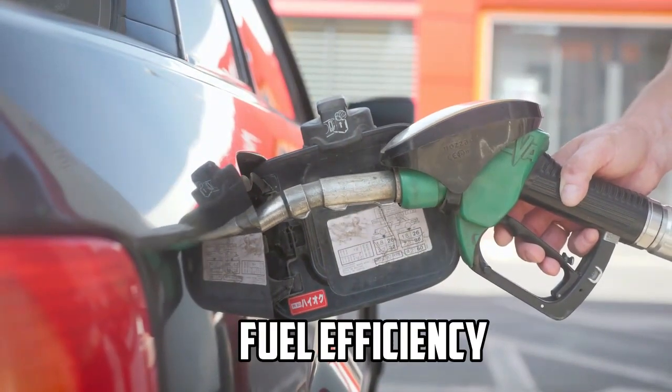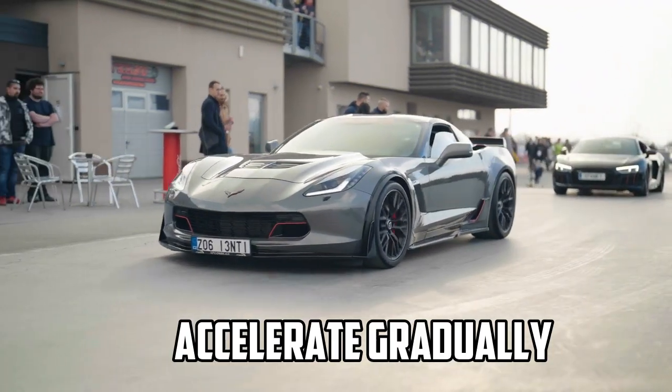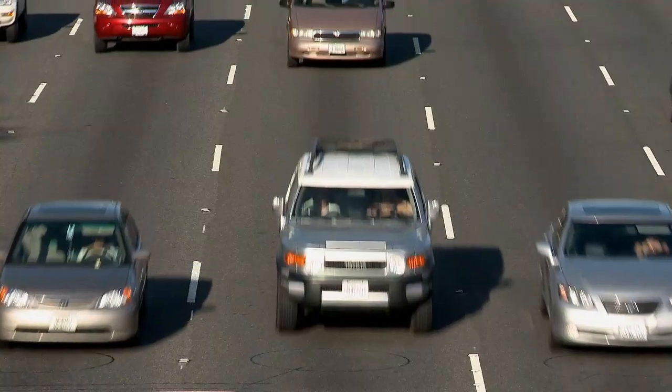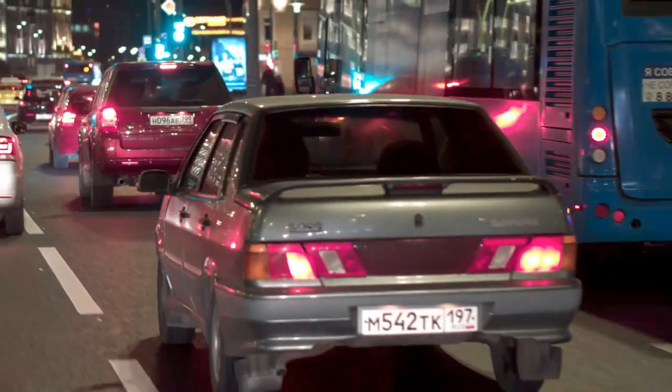To improve fuel efficiency, adopt a smoother driving style. Accelerate gradually, maintain a consistent speed, and anticipate stops to minimize unnecessary braking. Using cruise control on the highway can also help maintain a steady speed and improve mileage.